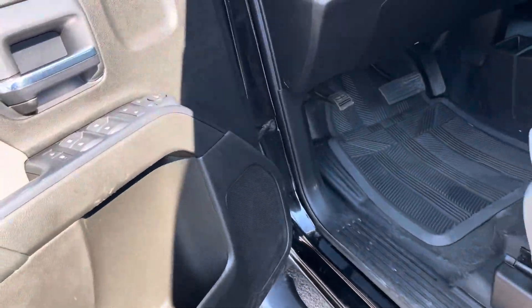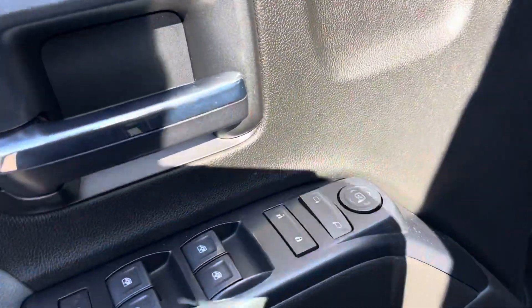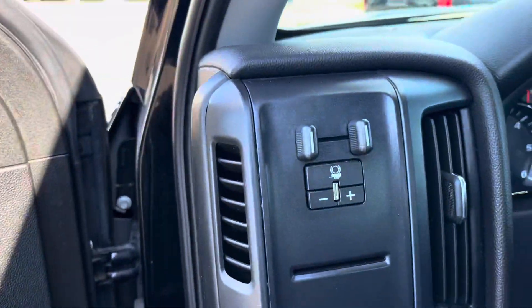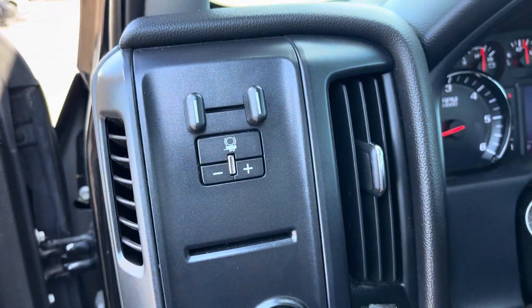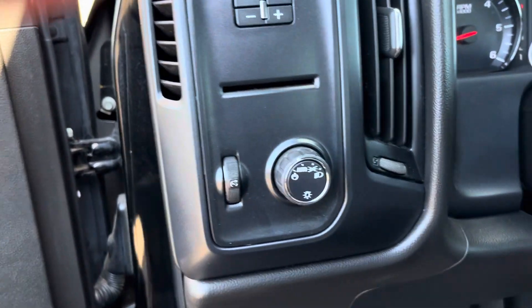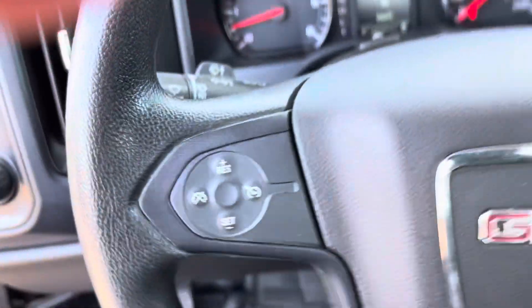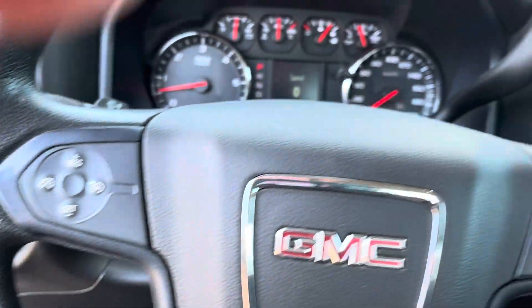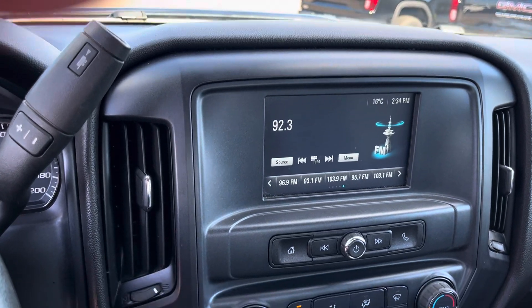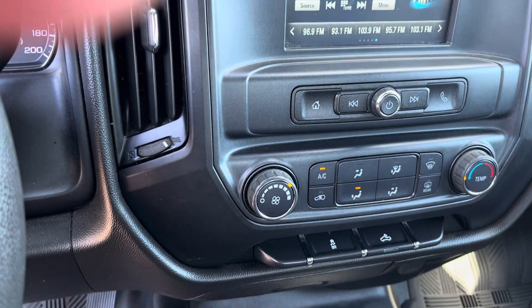In the front here, we have power door locks, power mirrors, and power windows. Over here on our dashboard, our trailering brake is built in. We also have our 4-band selector. Over here on the steering wheel is our cruise control.